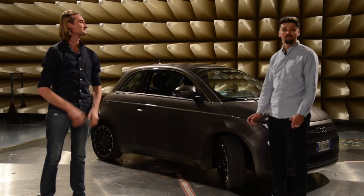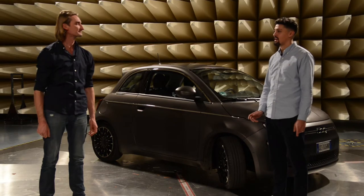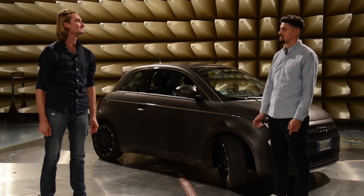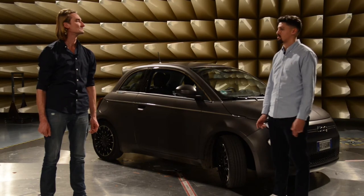Hallo Daniel, mein Name ist Noel Memuni, ich bin 27 Jahre alt und arbeite seit fast vier Jahren im VDE-Prüf- und Zertifizierungsinstitut, genauer gesagt im EMV-Labor.